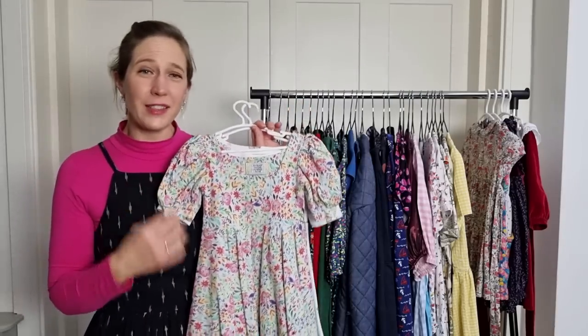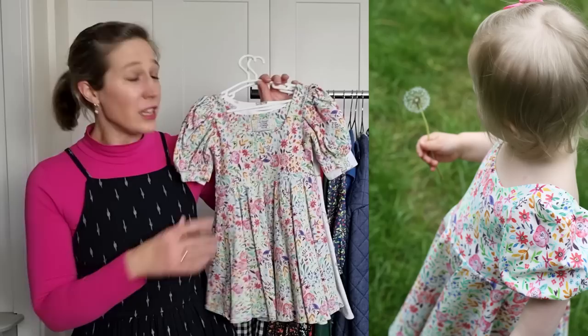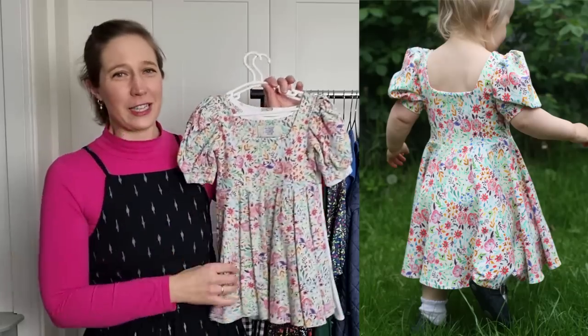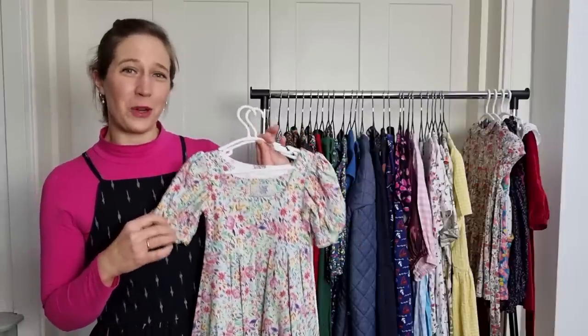This is another Peony Patterns dress made in a beautiful cotton jersey from Amy Elizabeth Fabrics, and again it's one she's worn a lot. It's very similar to the Wattle Dress except it has a squared-off neckline and lovely puffed sleeves. Two Peony Patterns dresses that I absolutely loved making — very quick and easy — and she's really enjoyed wearing them.